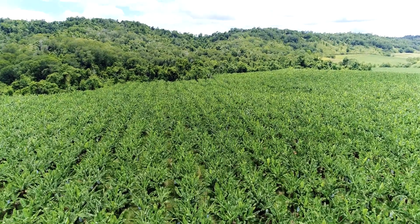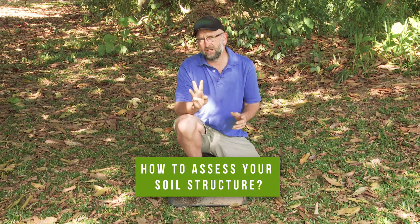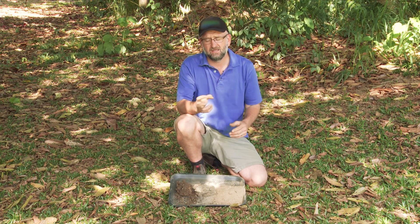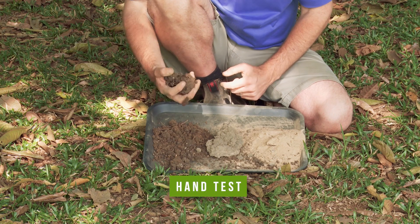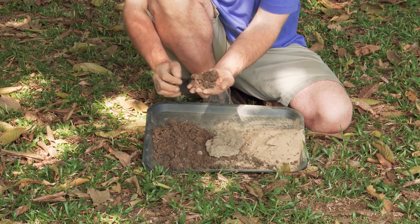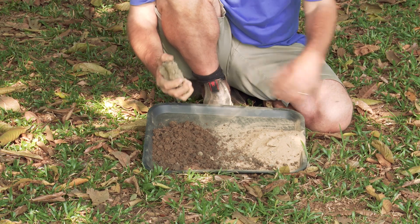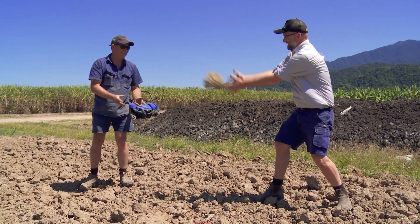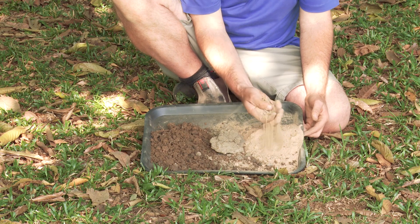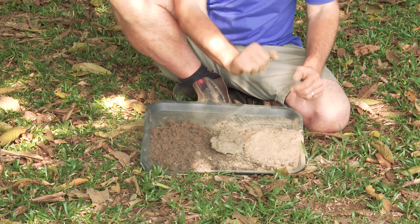So soil structure is critical for your farm business. How do you assess it? There are three simple ways. The first is a hand test — you get a clump of soil and gently crush it with your hands. It should break up into finer aggregates and smaller clumps. You don't want it to stay as a solid clump you can't move — that's a clod, and that's a sign of bad soil structure. You also don't want it to turn into powder with no aggregates at all — that's also a sign of poor soil structure.